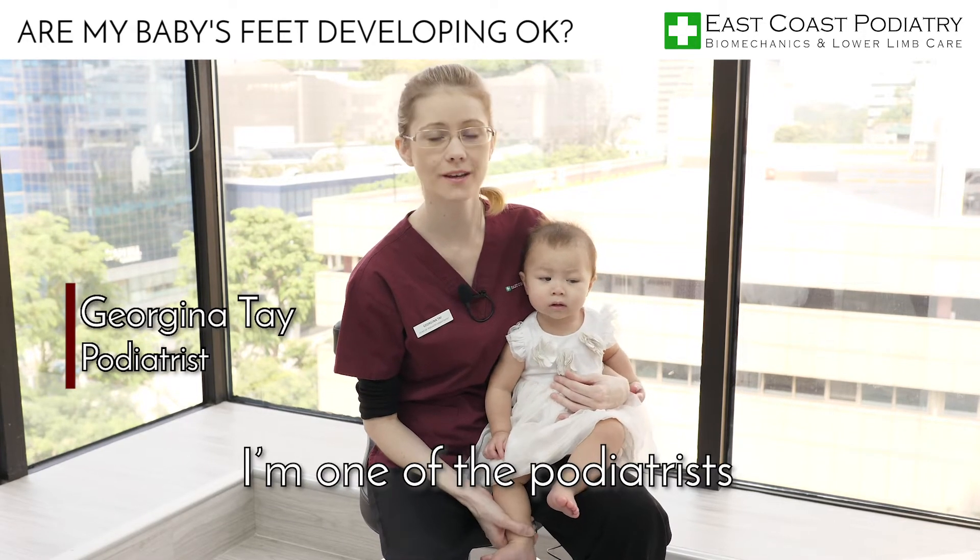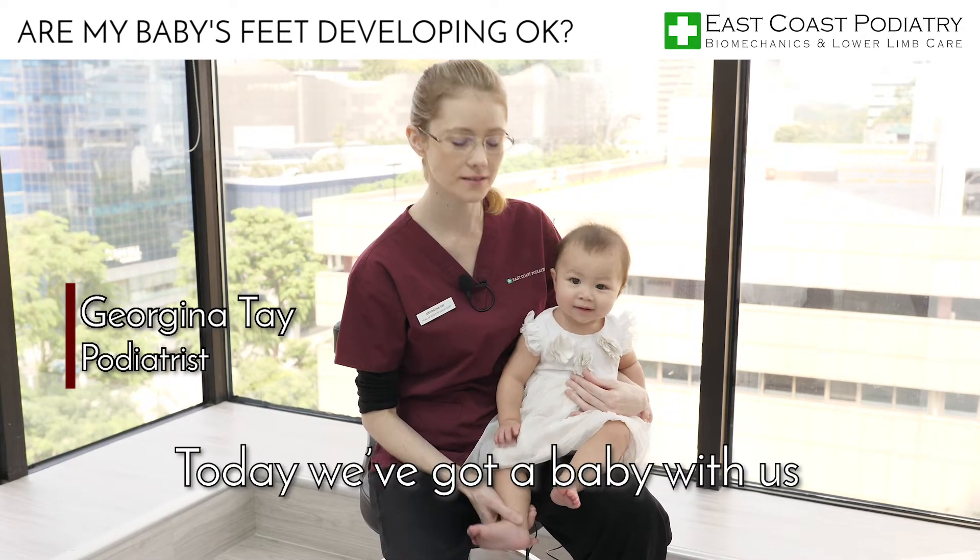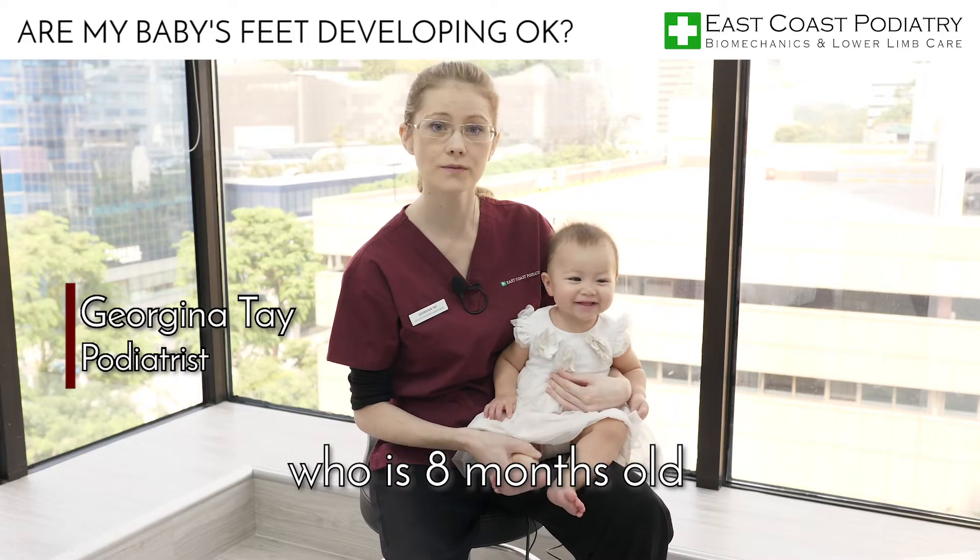Hi, my name's Georgina. I'm one foot podiatrist at East Coast Podiatry Centre, and today we've got a baby with us who's 8 months old.